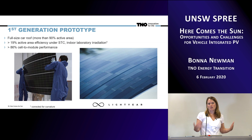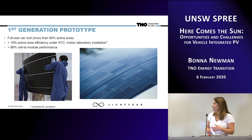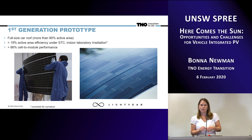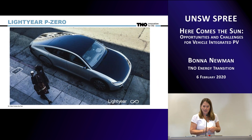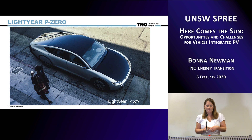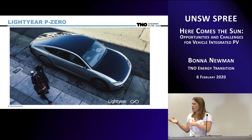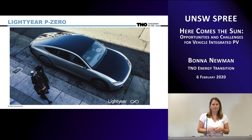Lightyear was able to take the technology we developed and integrate it into their first prototype vehicle called the P-zero. You can see a closeup of the module on the car body, and here's the car sitting on the streets in San Francisco on its world tour road trip. It's in the car and functioning, and if it comes to a place near you, you can go check it out, or if you come to Europe, I can help you come see it in the Netherlands.